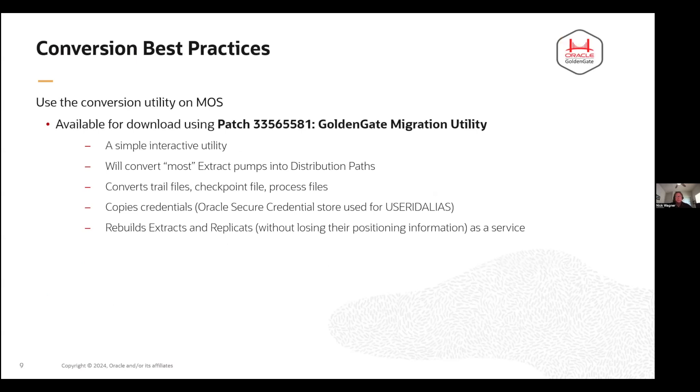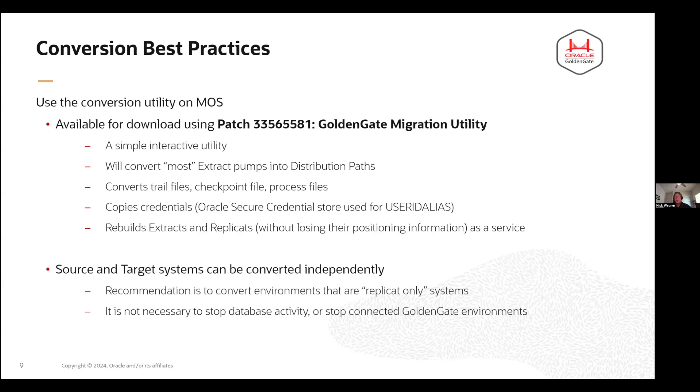Let's talk about some of the best practices for converting to microservices. There is a utility available as a patch — we're going to send out these slides later along with the recording so you'll be able to get all the links. Download this patch; it's very simple to do, and there are also videos to guide you through the process. It'll convert most of your extract pumps into distribution paths, convert your checkpoint files, copy over all your credentials including user ID aliases, and rebuild your extracts and replicats without losing any positioning information.